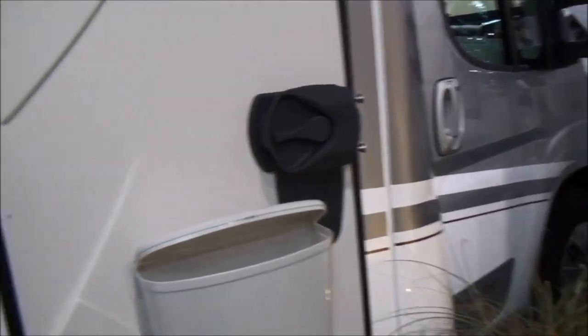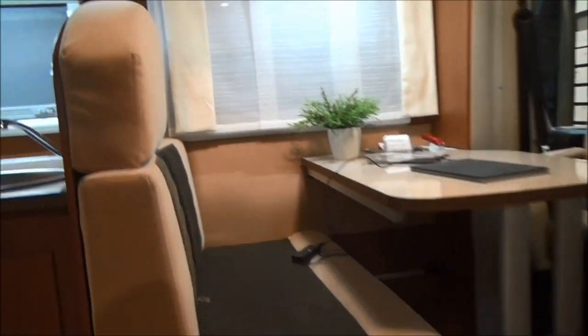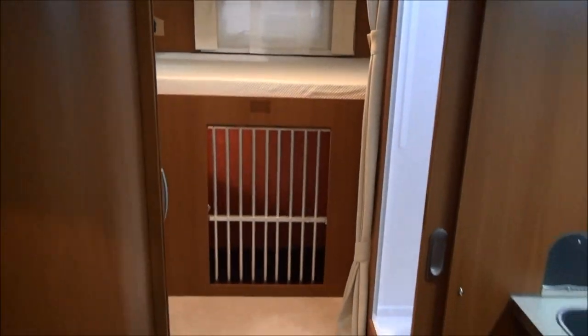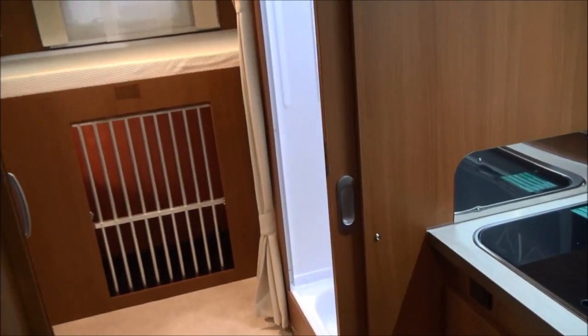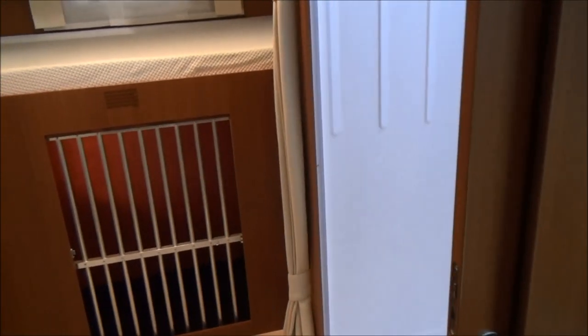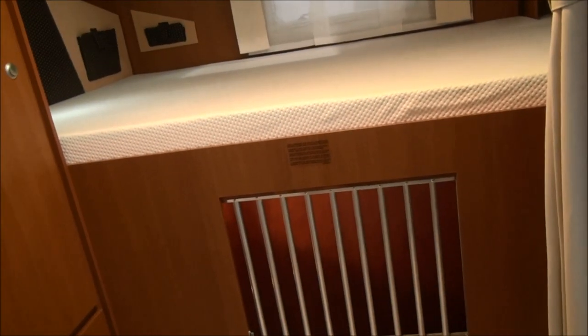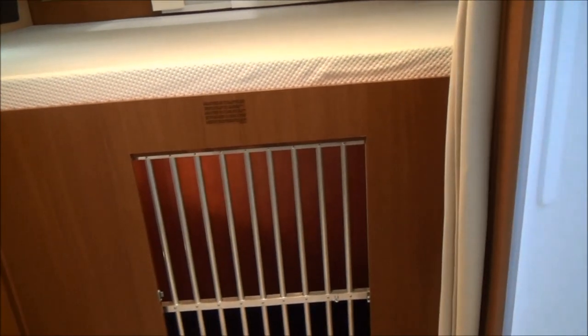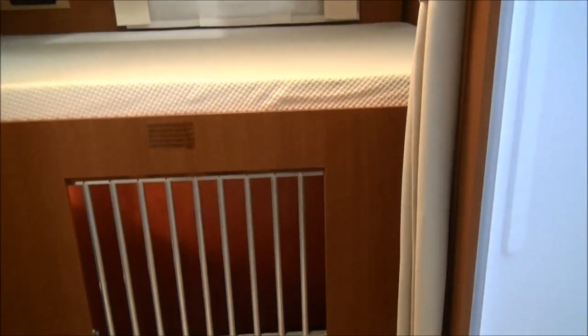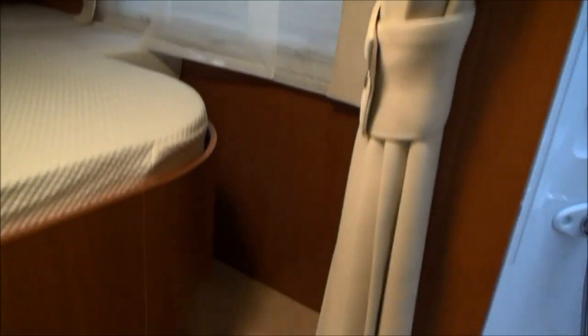Coming into the vehicle, which is on a Fiat Ducato 2.3 basis, we have the bed at the back and there we have a place for the dog. The driver can keep an eye on what's happening with the dog via a camera, and should the dog want to join the owners, you just slide open the bars and the dog is in. There are steps there so the dog can get onto the bed with ease.